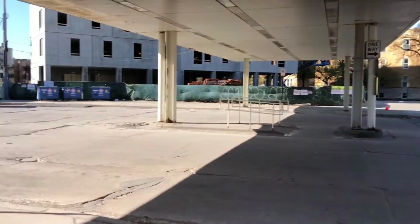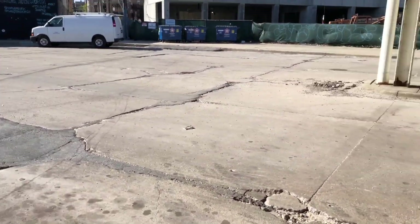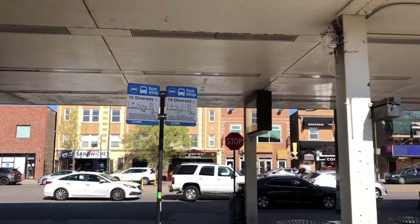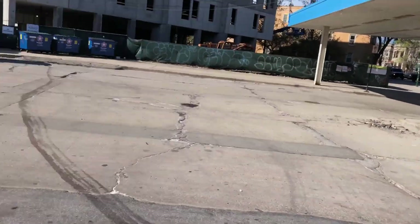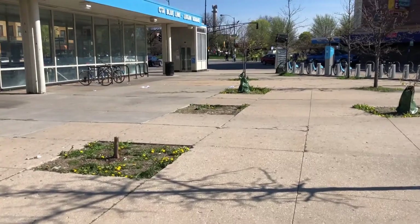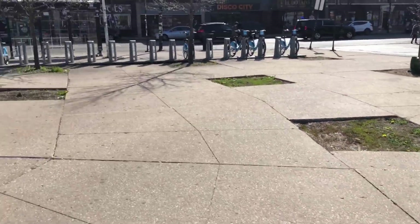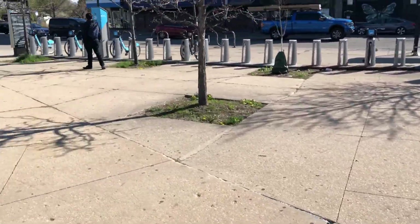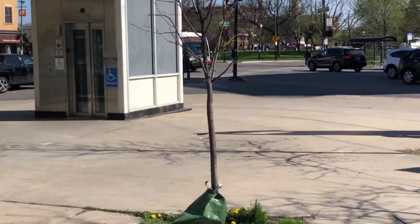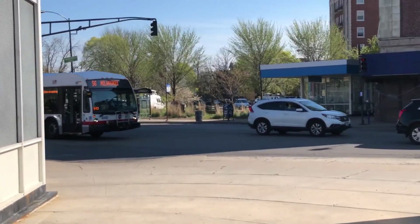On Trinity Avenue there's a diversity bus — the 76 diversity. This is a bus terminal. There's an elevator. We're on Milwaukee. There's the Milwaukee bus heading to Jefferson Park.